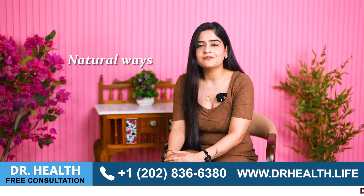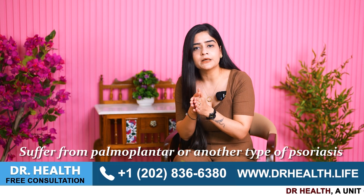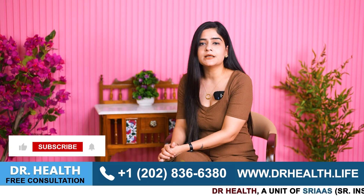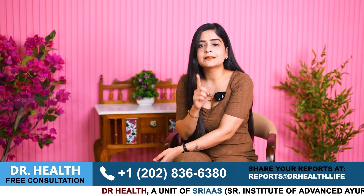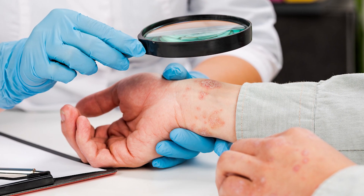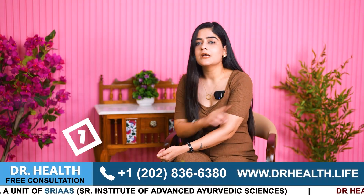Now let us explore natural ways to soothe and heal your skin if you suffer from palmoplantar or any type of psoriasis. By incorporating these remedies into your daily lifestyle, you can manage its symptoms. Remember, remedies alone cannot fully treat your psoriasis — proper management and treatment are also essential to address psoriasis from its roots.